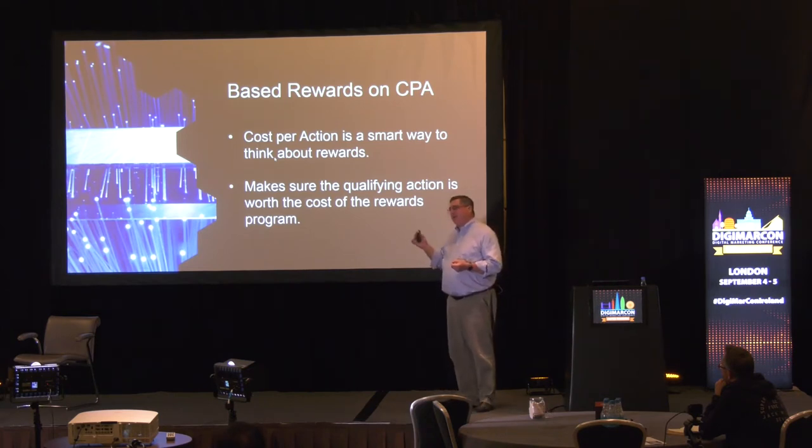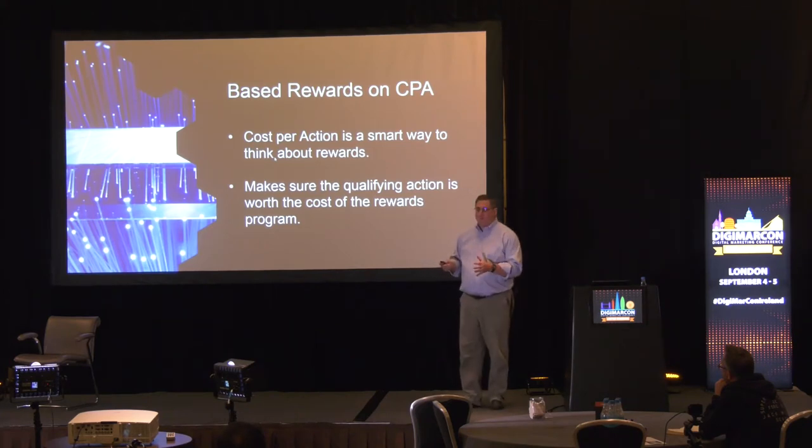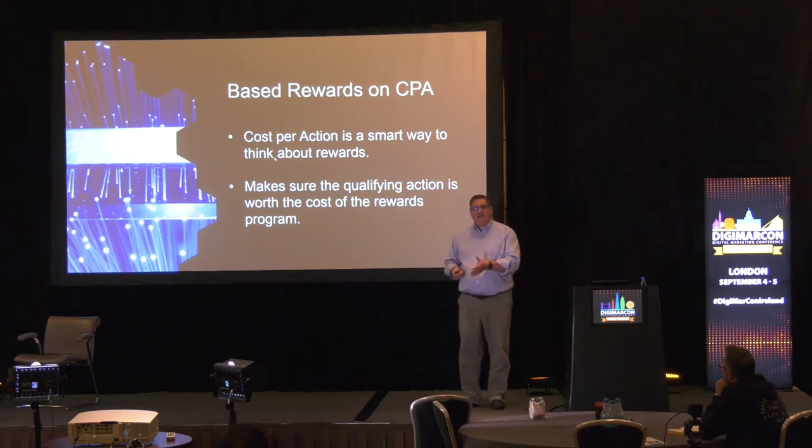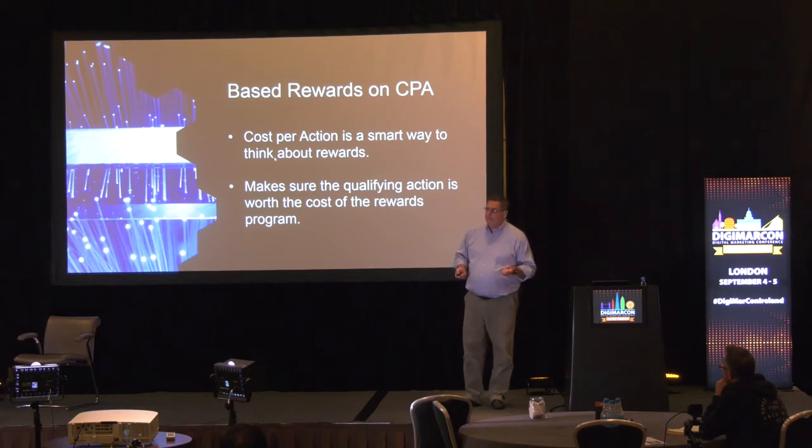When you think of it in terms of a cost per action, you understand that the reward you're going to give someone is based on the value of the action they take. Once they've taken the action and you've given them the reward, you've lost agency in that transaction. Whether they return it and buy something else, whether they spend $15 on a $20 gift card — that's irrelevant, because the primary goal of having them take the customer action you wanted has been accomplished. So we focused on making sure the cost per action made business sense.